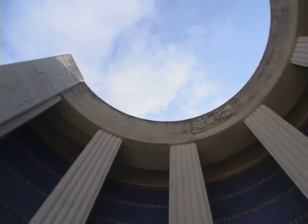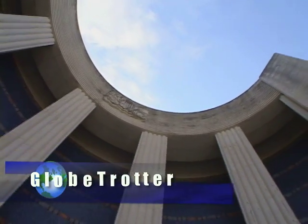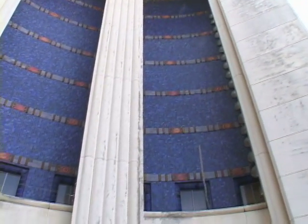The building was constructed in 1935 at a cost of $1.2 million. It was constructed by the Texas Legislature to depict Texas in a gigantic manner for the 1936 Centennial Exposition that was here at Fair Park. We are located right now on the patio.